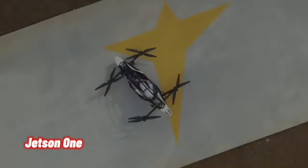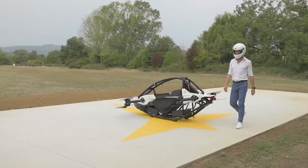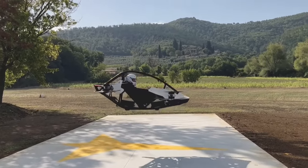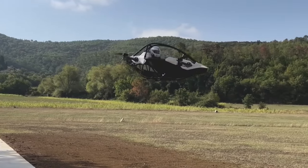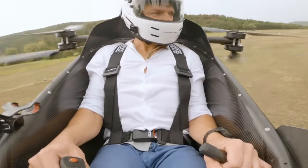The Jetson is described as a Formula One racing car for the sky. A beautiful and lightweight design in aluminum and carbon fiber, it is incredibly fun to fly. It has eight powerful motors driving an equal number of propellers, with a massive power output making flight effortless and fun.